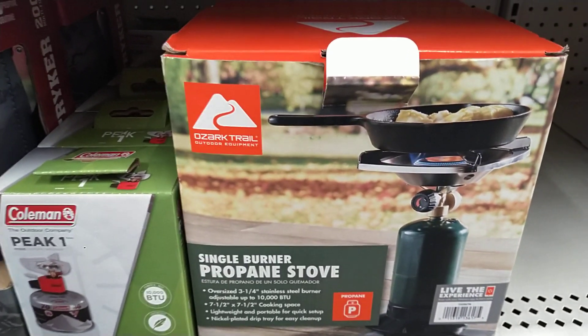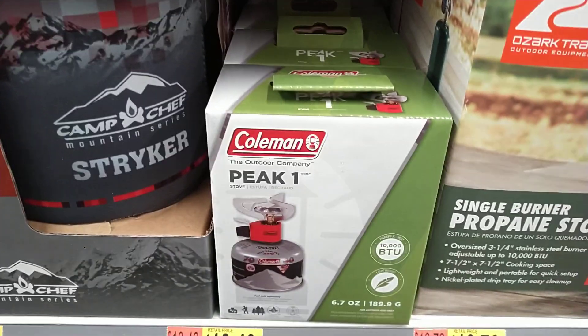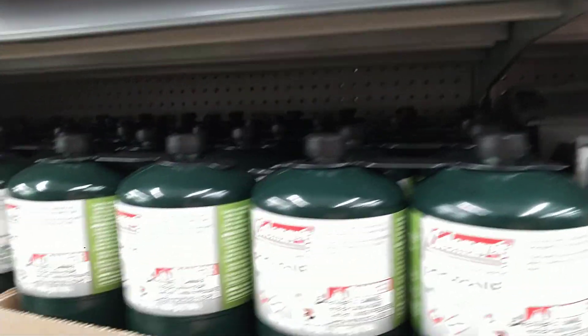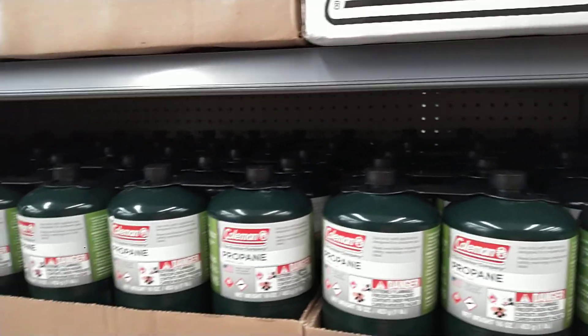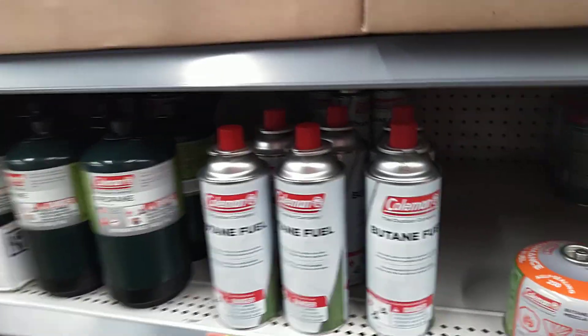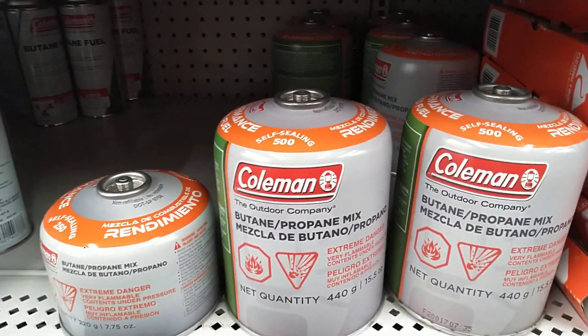Propane stoves — they have different ones at this Walmart. Don't forget about your fuel; stock up your propane fuel. They have a whole lot of this stuff — get it and put it up so if you need it, you have it. There are different butane fuels and then the Coleman fuel if you have a Coleman stove.